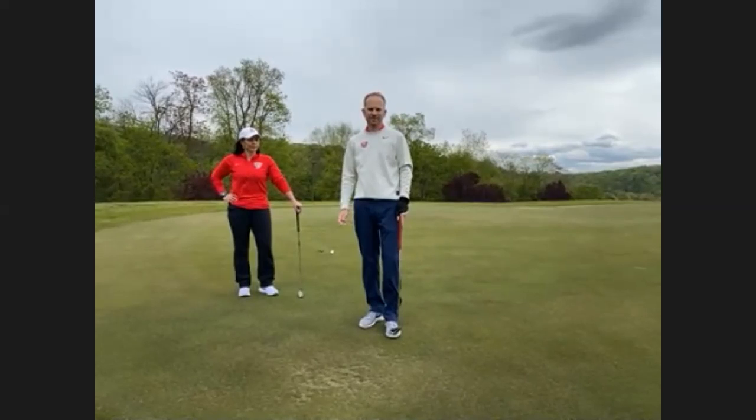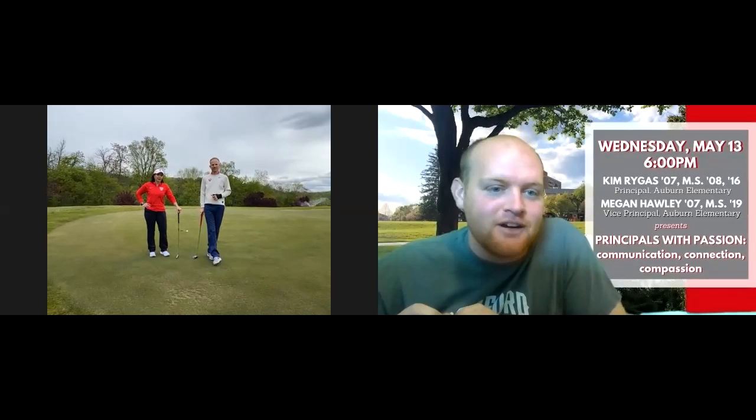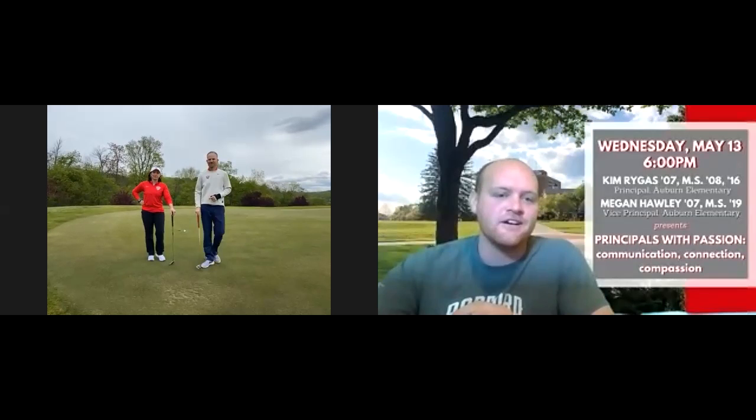What club were you using when chipping? That was an A-wedge — a gap wedge, about 52 degrees loft. You can do that same technique with a pitching wedge, nine iron, seven iron, or eight iron — they all work. Thank you to Jeff and thank you to Michelle for being our test dummy today. Next Wednesday at 6 p.m. we'll have another education-based webinar with Kim Regas and Megan Holly, the principal and vice principal at Auburn Elementary School. If you have any questions, feel free to email us at alumni@radford.edu. Thanks again, Jeff, for helping us out today. Go Highlanders!